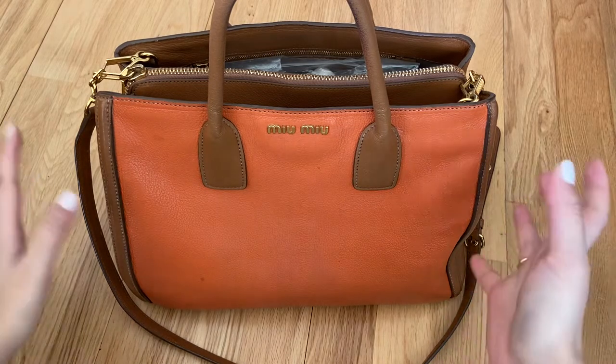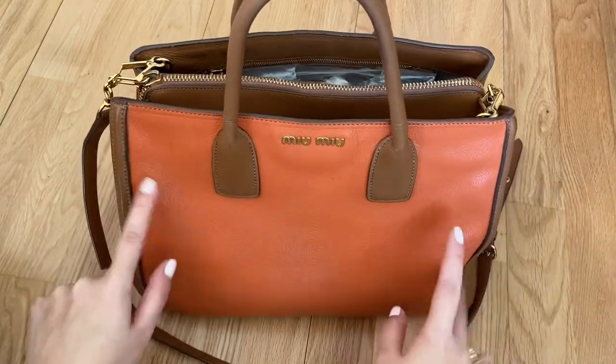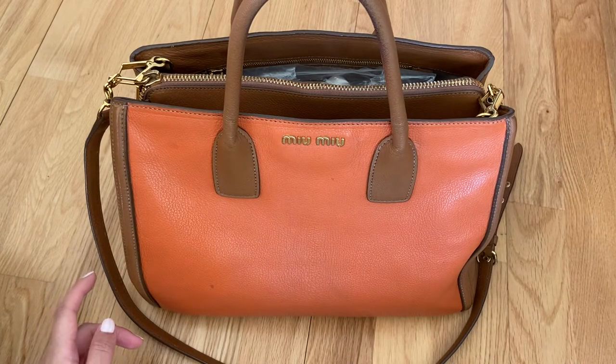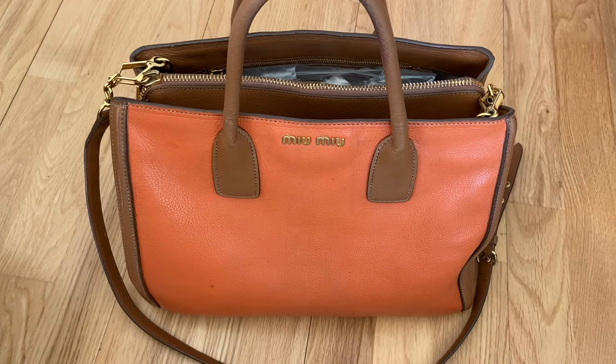We just got back yesterday and I wanted to show you the bag that I carried with me. Now some of the budget airlines have changed their policies. We flew with EasyJet and previously they would allow you to carry a cabin suitcase for free, and that would be the single bag that you can carry.